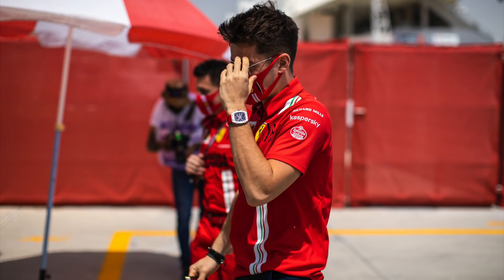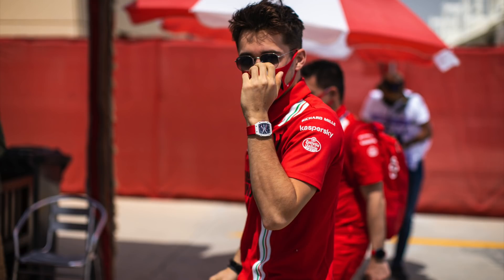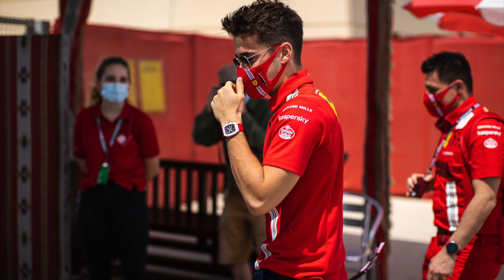In closing, here are some pictures of Charles walking in the other day, giving us the thumbs up as he entered the Bahrain paddock. He should be very much at home at the next race at Imola, being the home of Ferrari - or Italy is.